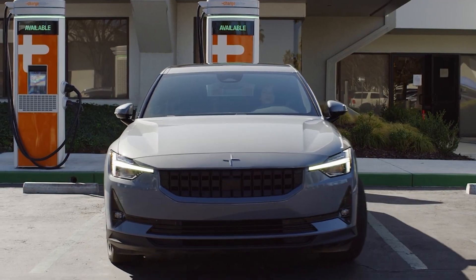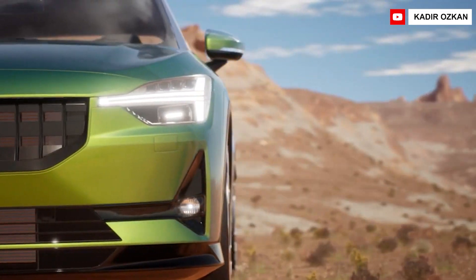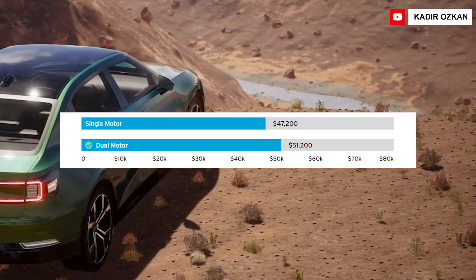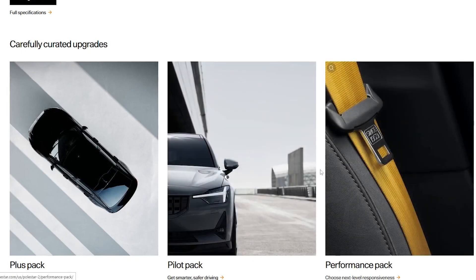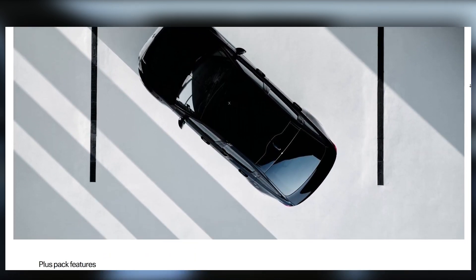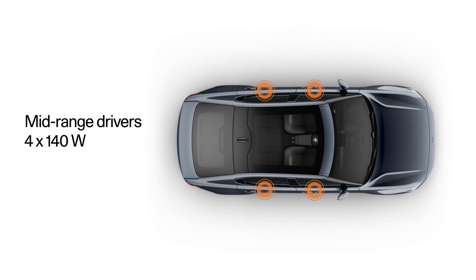Polestar is introducing a new front-drive configuration for 2022, as well as lowering pricing across the board. The new single-motor front-drive variant has a range of 265 miles and costs $47,200, while the dual-motor model has a range of 233–249 miles and costs $51,200. Individual choices are also available, as well as the opportunity to select certain packages rather than having them all bundled together. Polestar has slashed the price of the two by anywhere from $14,000 to $15,000, depending on the model.